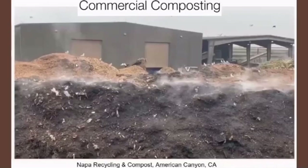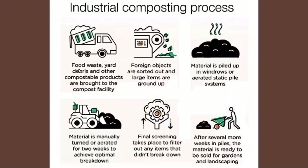Commercial composting will definitely look different from your backyard composting pile. This is a composting site in American Canyon, California called the Napa Recycling and Compost. Here's how the process works: the refuse collector collects the food waste, yard debris, and other compostable products and brings them to the composting facility. They then go through a sorting process and the larger items are ground up. It's important to have this size reduction in order to speed up the composting process, as larger items take longer to disintegrate and degrade.